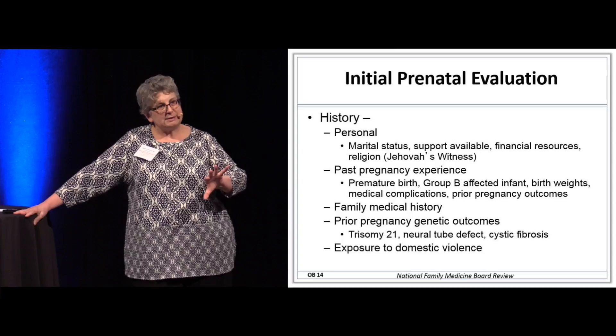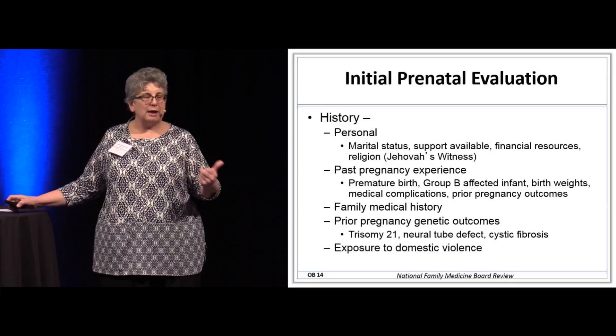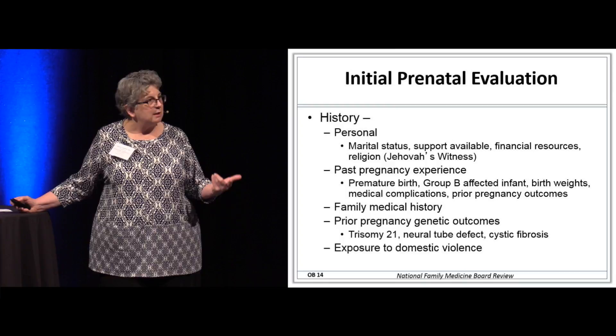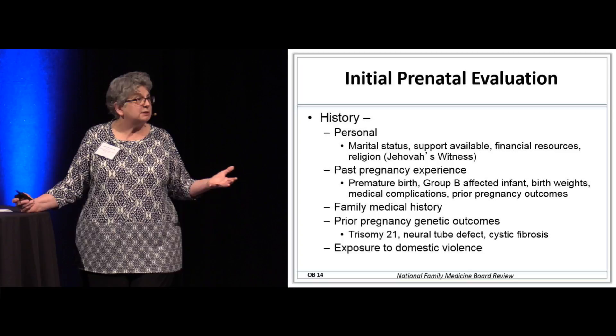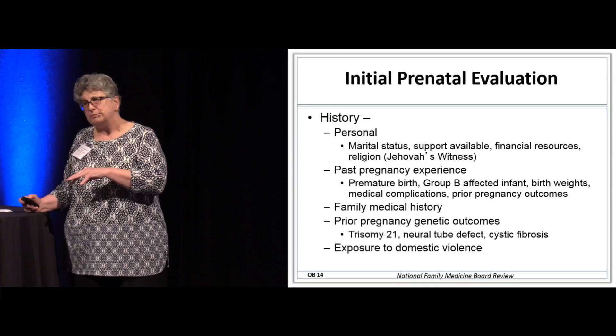At the preconception visit, we can also test for HIV, and talk to her about environmental toxins including tobacco, alcohol, and marijuana. At the initial prenatal evaluation, we ask comprehensive history questions: how supported is this pregnancy, is she a Jehovah's Witness regarding blood transfusions, has she had a prior premature birth, has she had a baby infected with group B strep — because if so, this pregnancy is treated as though she has group B strep. We also review birth weights, complications, type of delivery, family medical history, and genetic outcomes of prior pregnancies.